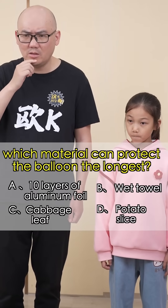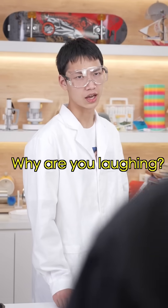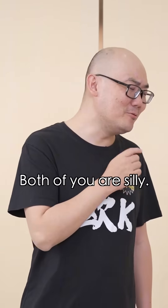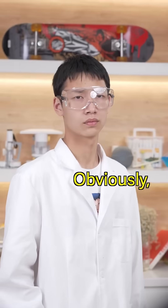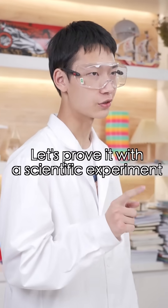Which one? I'll go with cabbage, because that's its radius. Why are you laughing? Both of you are silly. Obviously, a wet towel works best when fighting fire. Let's prove it with a scientific experiment.